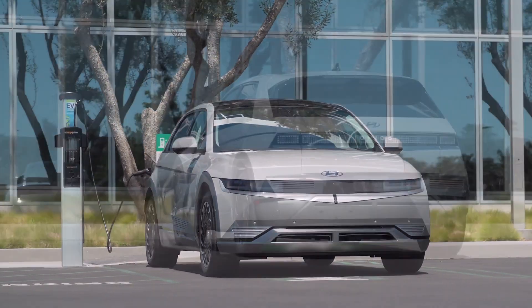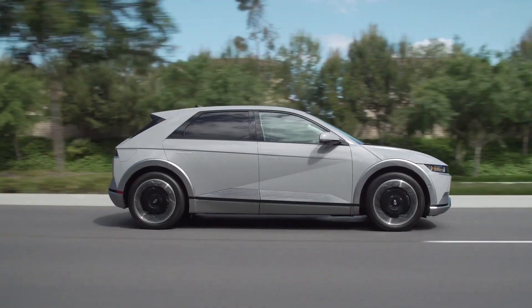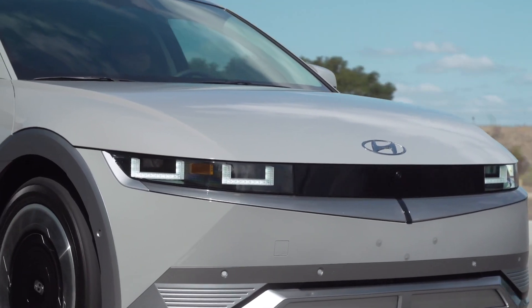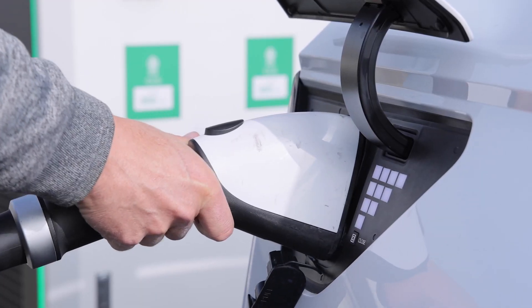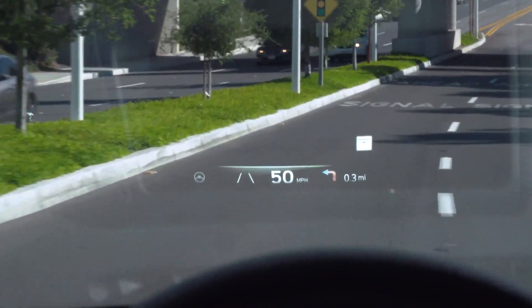The Hyundai IONIQ 5 SE, priced at $43,175, is turning heads with its futuristic design. But it's not just about looks — it's about a 220-mile range. It's practical, more than just short trips in an electric car.